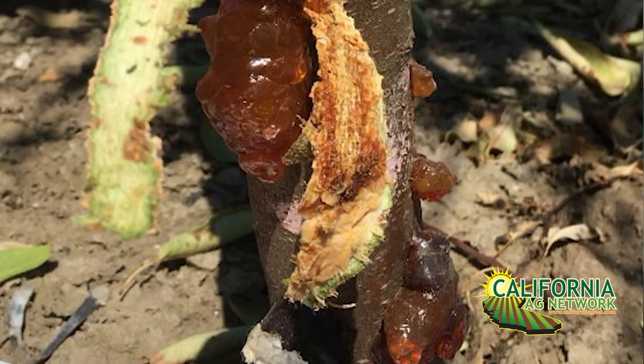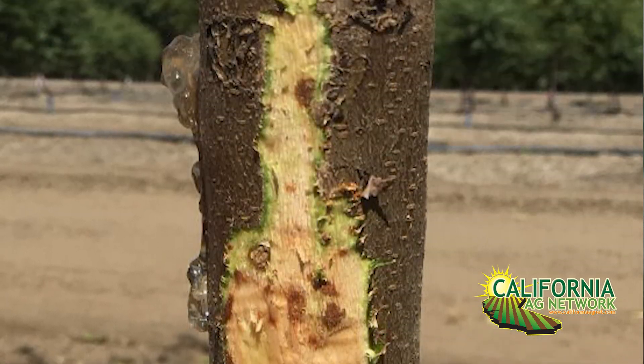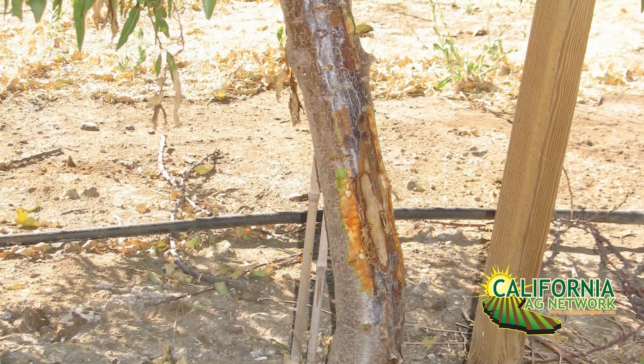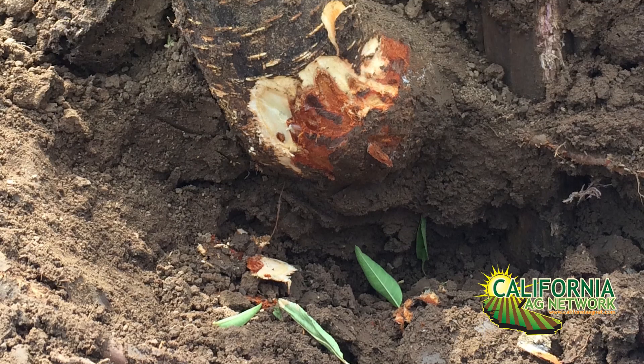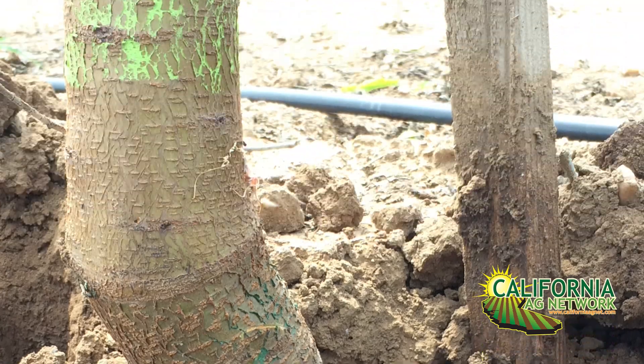Phytophthora is a big issue up and down the state, especially with micro-irrigation systems or drip irrigation systems where the water can wet that tree crown for extended periods of time. So check the label. Check it with your PCA control advisor, because it could be another option in helping us prevent Phytophthora root and crown rot.